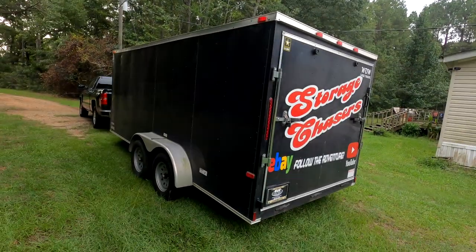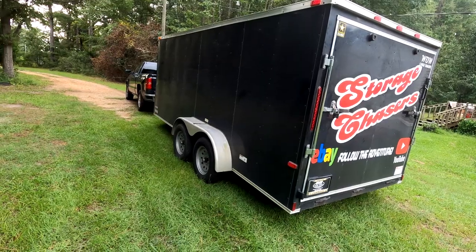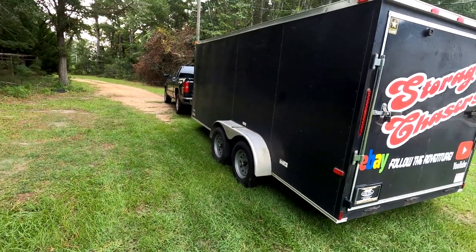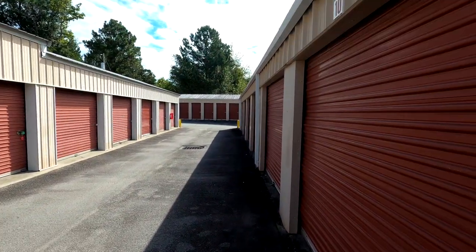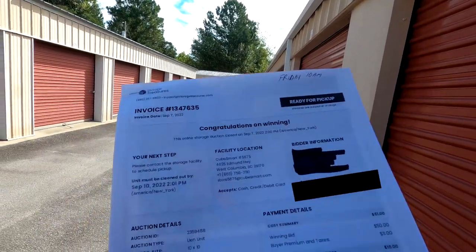We've got a kind of a big unit - 10 by 10 - that we're going to be picking up. We'll see you when we get there. We have made it to our location, and we are at a CubeSmart facility.